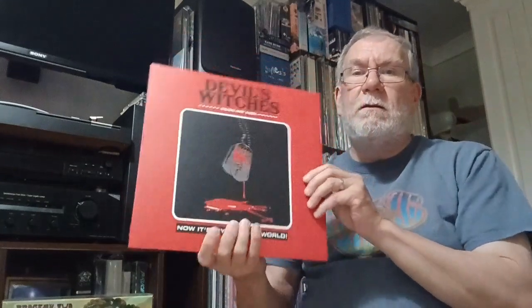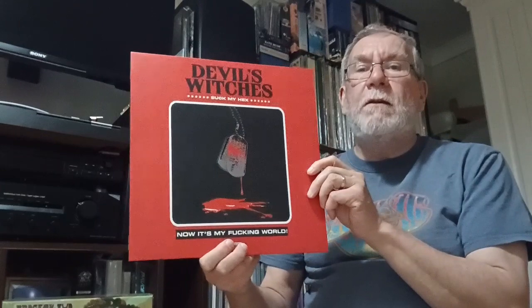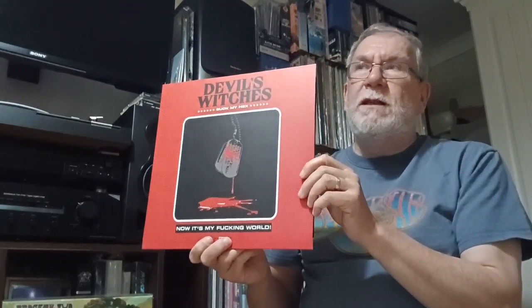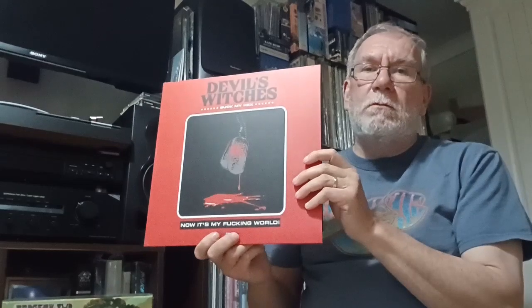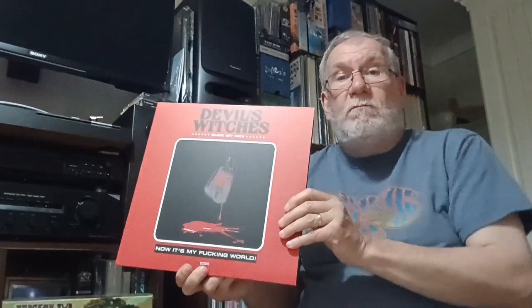And the last one is by a group called Devil's Witches. The title is a bit rude, so I won't say it. I normally avoid records that are, what should we say, overtly sexist — whatever. But the Sex Pistols, you make exceptions for. I shouldn't be so puritanical. But that's the sleeve, and you'll see the reason I was tempted to get this one. You do get an insert with some interesting imagery.